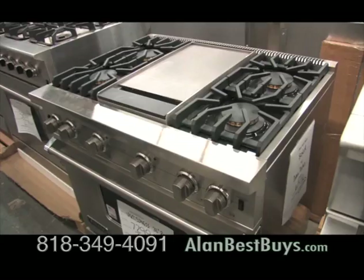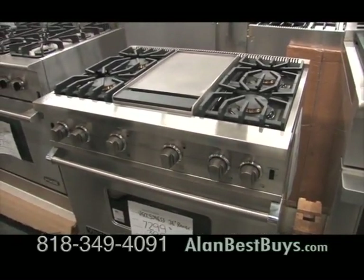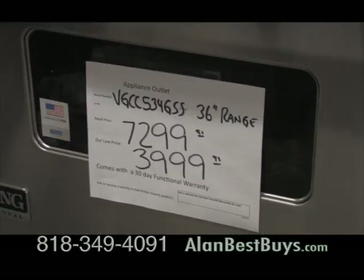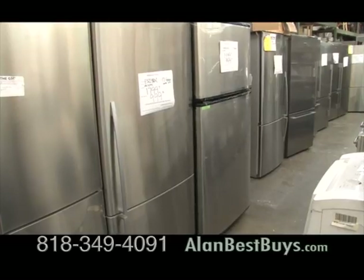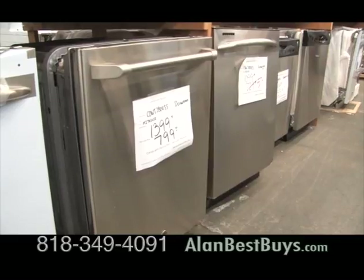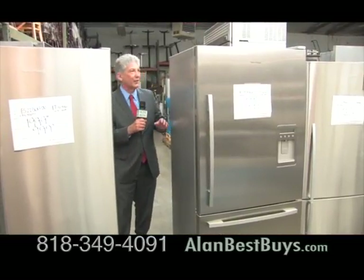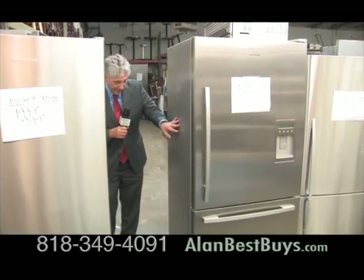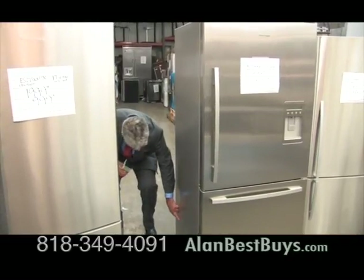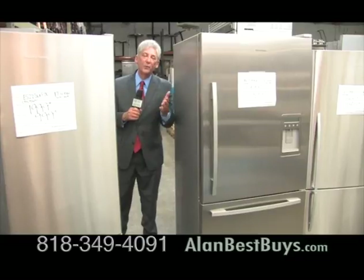New deals arrive all the time. This Viking range was never used, but the shipping box was damaged, so it couldn't go to a regular retail store — the Appliance Outlet got it at a much lower price. And then there are scratch and dent appliances, where a little flaw that might go against a wall could save you hundreds of dollars. Those two little dents that go against the wall will save you $600.